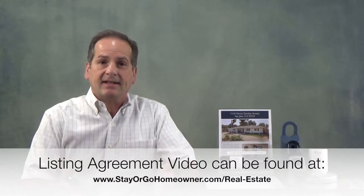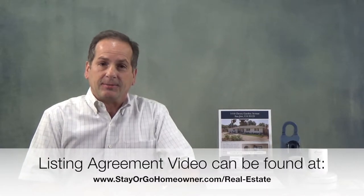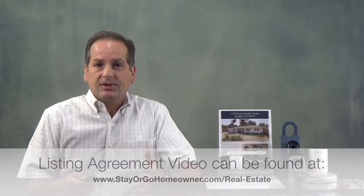Hello homeowners, Brian Schweitke here, Realtor and creator of the Stay or Go Homeowner System. Today what I want to do is get you ready to list your home. What's probably happened is we've already signed a listing agreement, or maybe you watched a video about the listing agreement. So what I'm going to do today is talk to you about what happens between when we're done with the paperwork, signing the listing agreement, all the way until the close of escrow — everything that's going to happen in there.